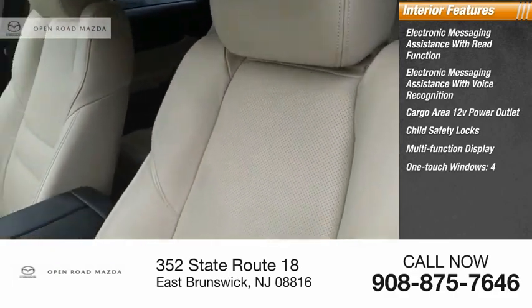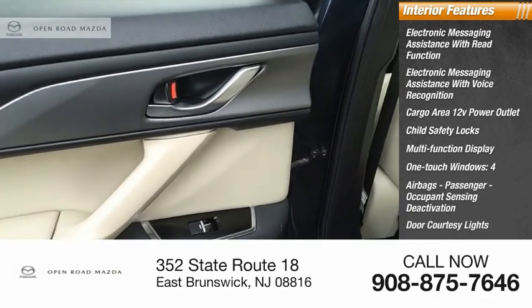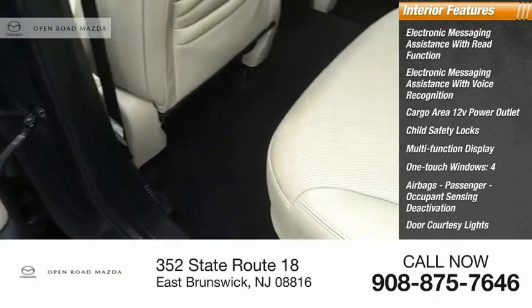One-touch windows, four airbags, passenger occupant sensing deactivation, door courtesy lights, tachometer, and cargo area light.